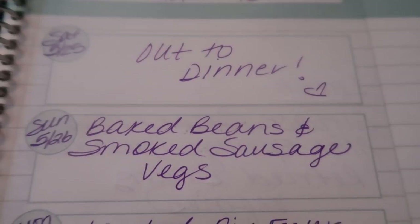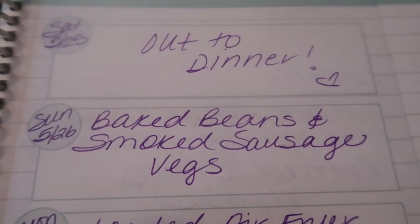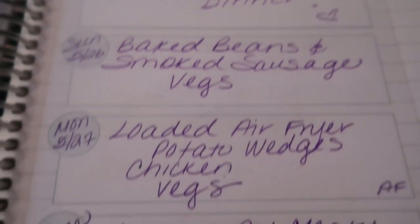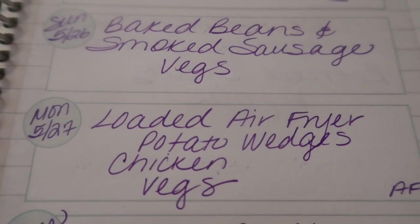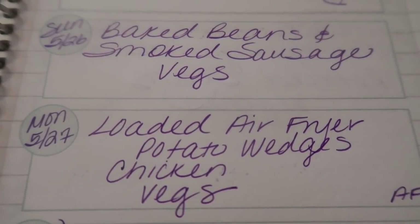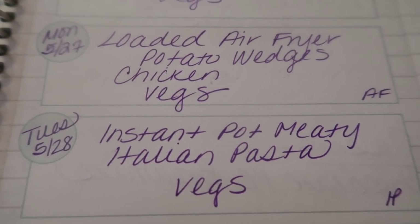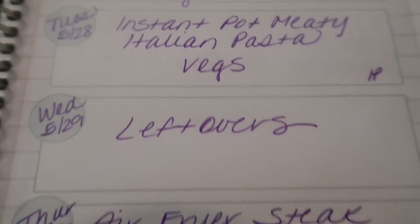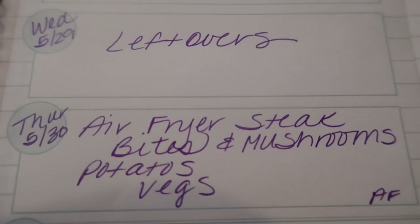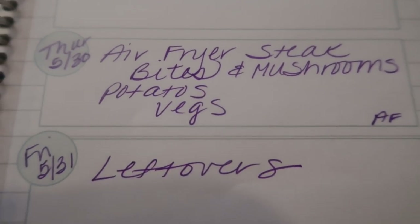I use my weeklies on Saturday. Today we're planning to go out for dinner. Sunday I'm making baked beans and smoked sausage — it reminds me of camping and I really wanted that kind of vibe, paired with some vegetables. Monday is loaded air fryer potato wedges with marinated chicken tenders and vegetables. Tuesday is instant pot media Italian pasta with veggies. Wednesday is my first day back to work — it's typically a late night — so we'll have leftovers. Thursday I'm making air fryer steak bites and mushrooms with those little mini potatoes tossed in the air fryer and some veggies. Friday will be leftovers.